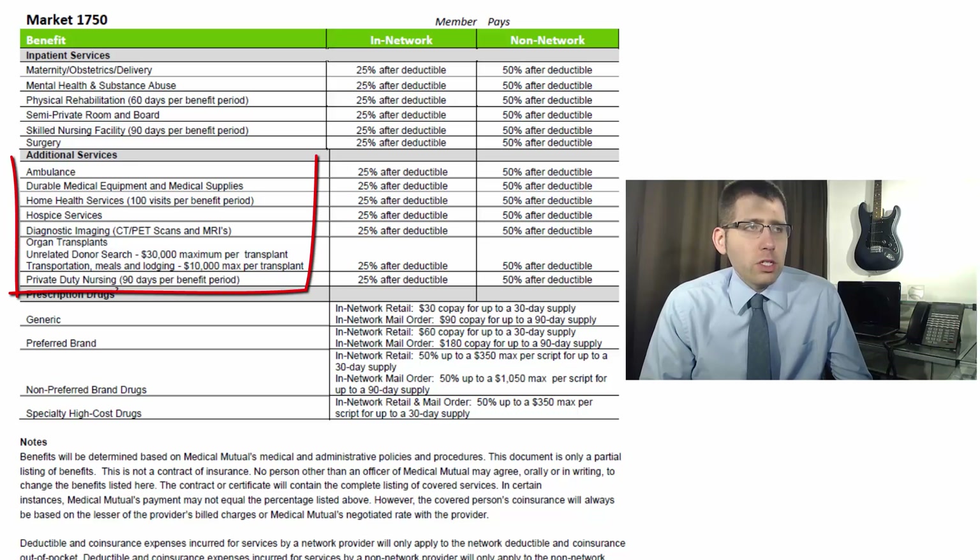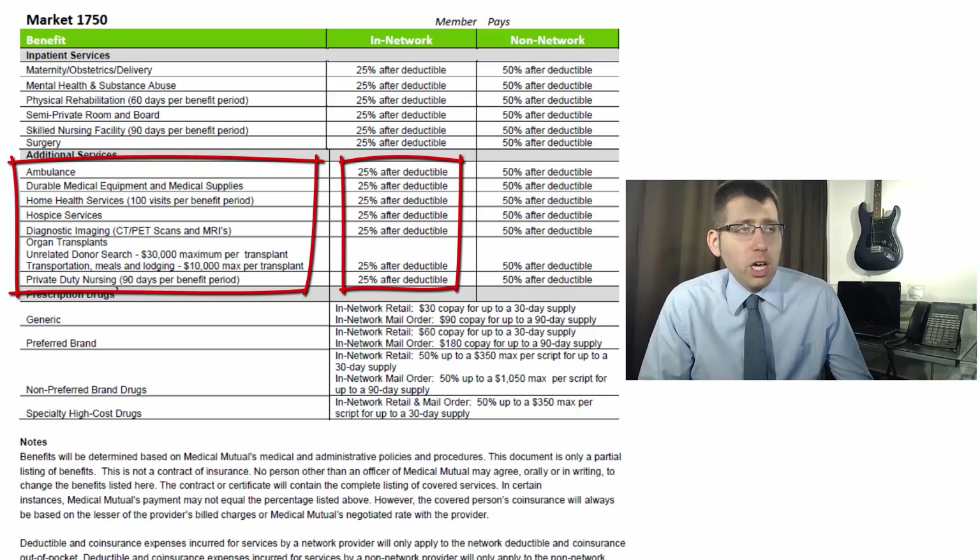Next we have additional services, again all 25% after the deductible: ambulance, durable medical equipment, home health services at 100 visits per benefit period, hospice, CT and MRI scans, and organ transplants. For transplants, they provide $30,000 for an unrelated donor search, plus $10,000 per transplant for transportation, meals, and lodging for the donor. Private duty nursing is covered at 90 days per benefit period.